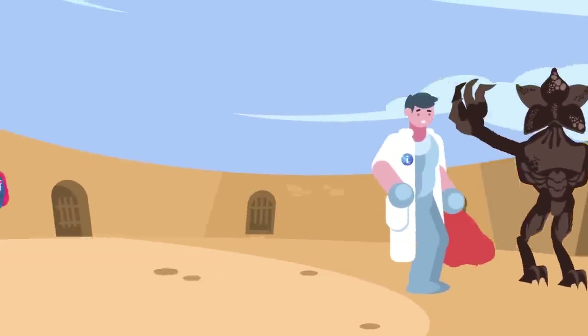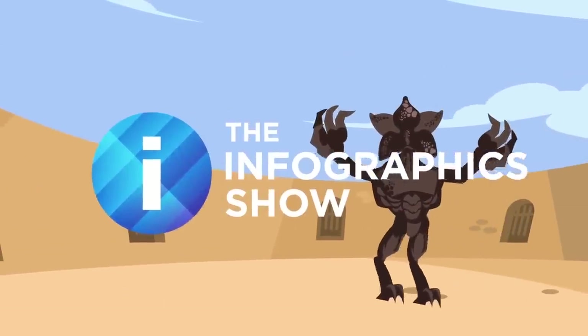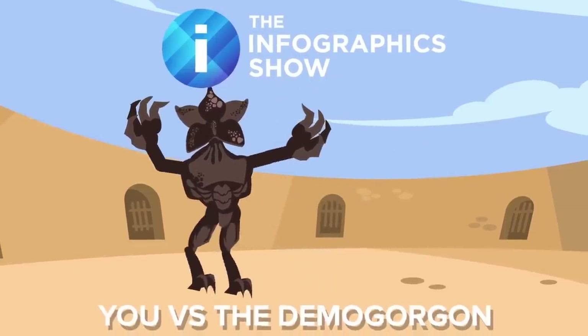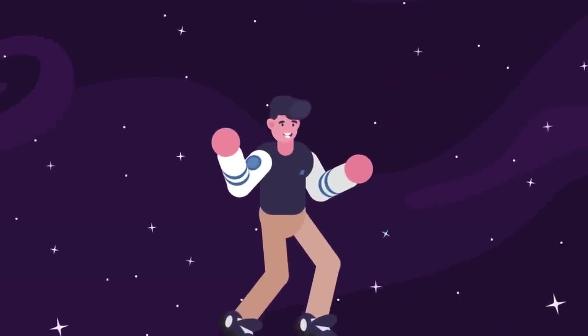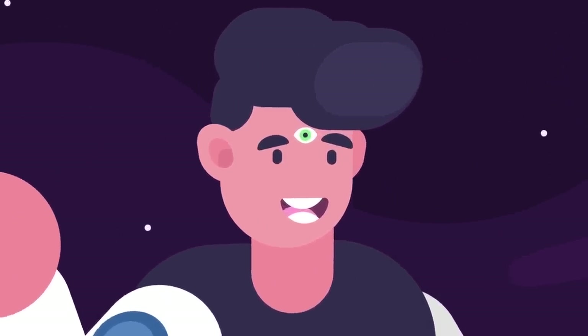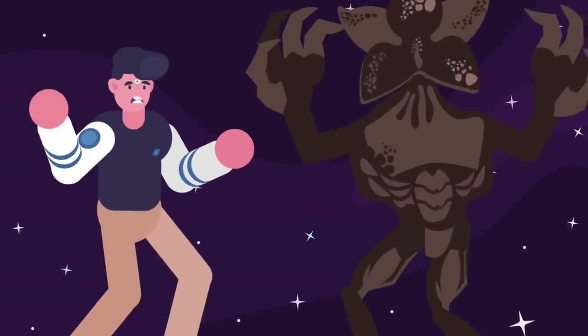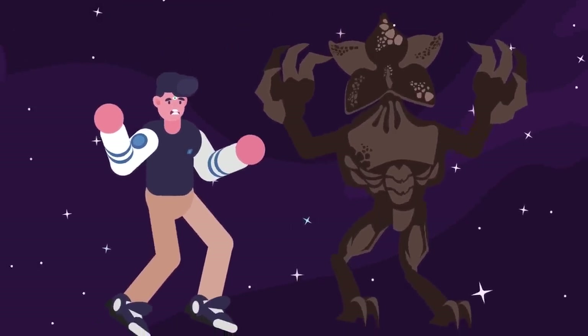Hello and welcome to another episode of the Infographics Show's You Versus. Today we're pitting you up against the monster from the realm of nightmares — the Demogorgon. You've awakened latent psychic powers and accidentally tore a hole in space-time, dragging through it an interdimensional horror hell-bent on feasting on your flesh. How are you going to get out of this jam?